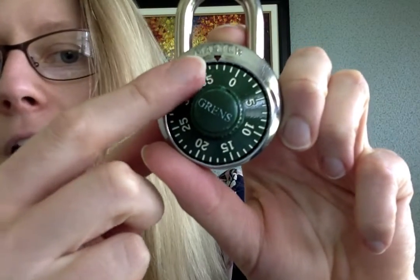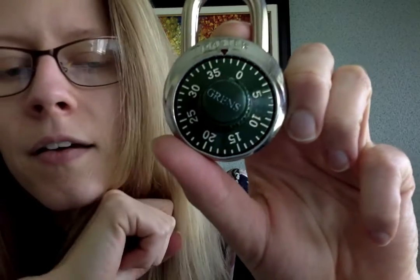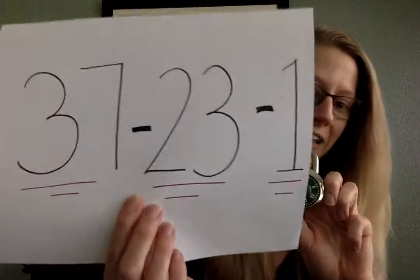37 — right on 35, 36, 37. Then my second number is 23, and this is the tricky one. Now we have to go counterclockwise past the number. We have to go past 23 one time, only one time, and then go to the official 23.